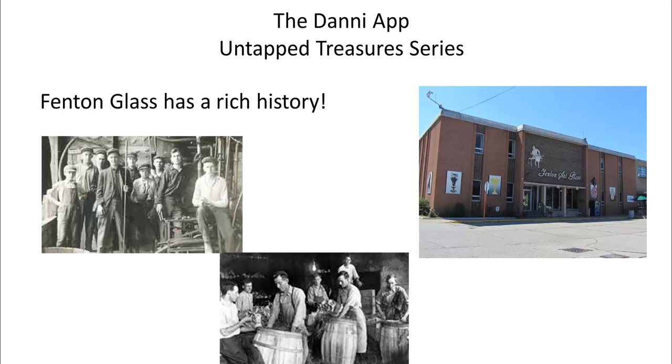So let's talk a minute about Fenton Glass. It's got a really rich history. It is the largest manufacturer of handmade colored glass in the United States. It is synonymous with art glass.